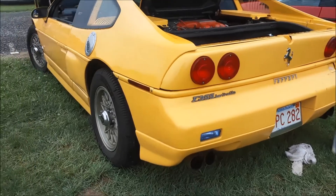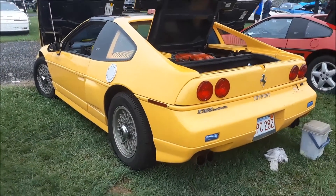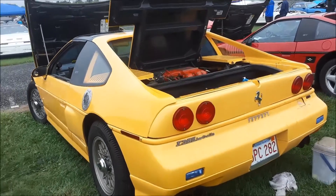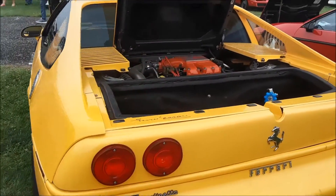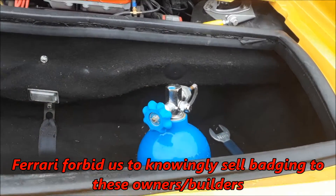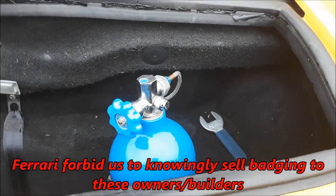As I mentioned before in the other Mira video, I worked for a Ferrari dealer at the time, and they actually issued a letter forbidding us to sell. That's nice to know.